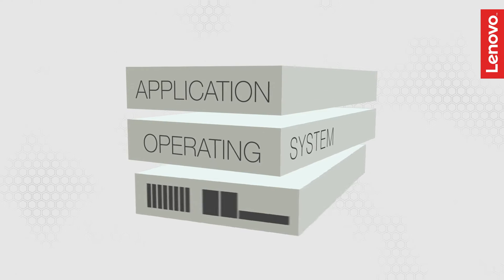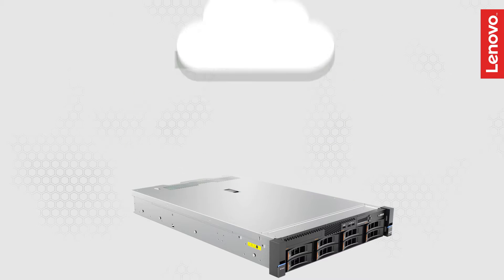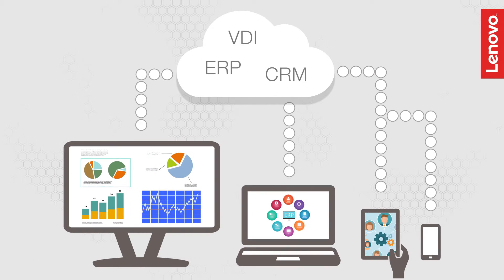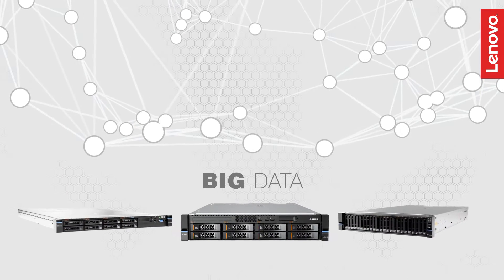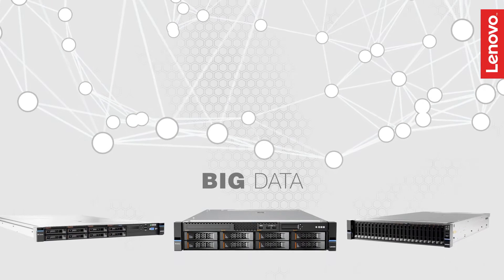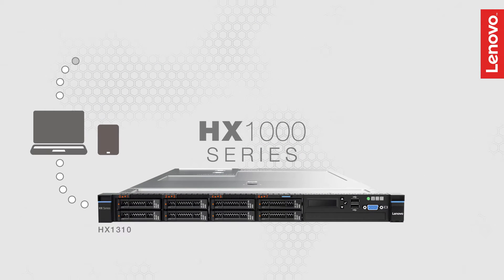Rethink your virtualization and traditional infrastructure. Easily deploy private and hybrid cloud, VDI, ERP, CRM, big data analytics and many other applications with these leading-edge Lenovo appliances.